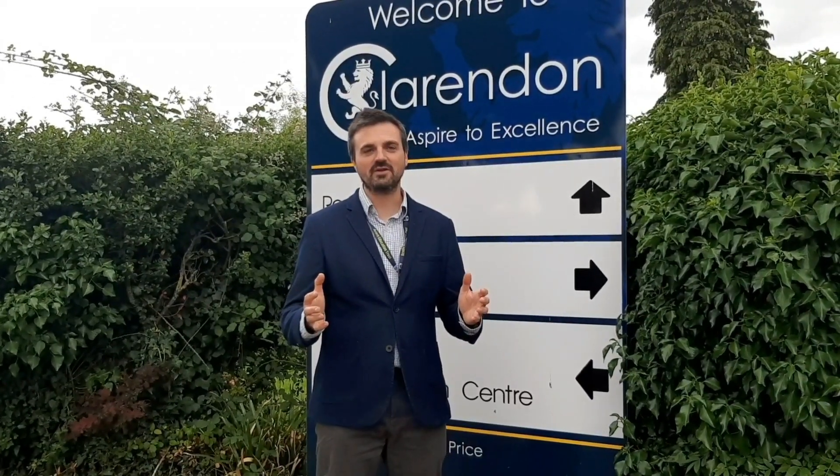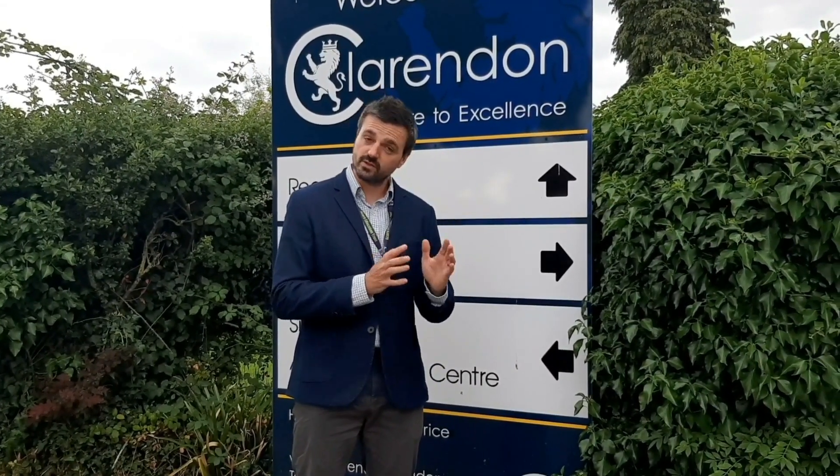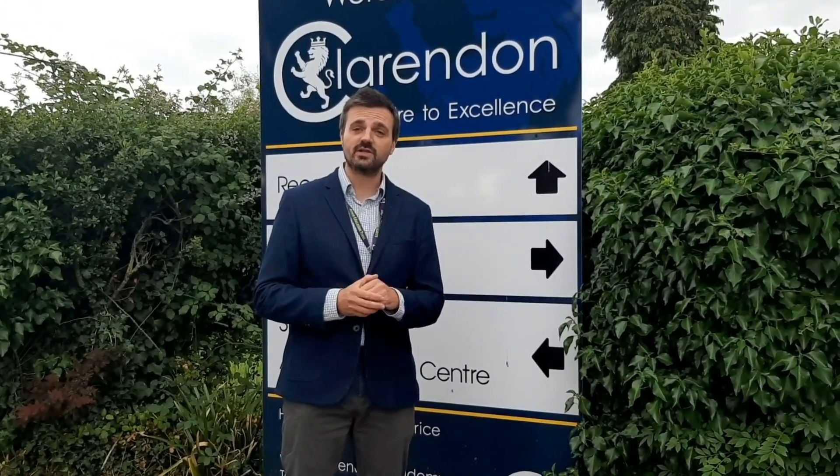Hi and welcome back to Clarendon. It's been 10 or 11 weeks since we've seen most of you and we're really looking forward to welcoming the Year 10s and 12s back. You've been doing a brilliant job with your remote learning and it's going very well, but it's time now for those two year groups who are facing exams very soon to come and have some face-to-face learning at the school. This short video is all about showing you what the school is going to look like, what to expect, and the way we need you to act whilst you're here.